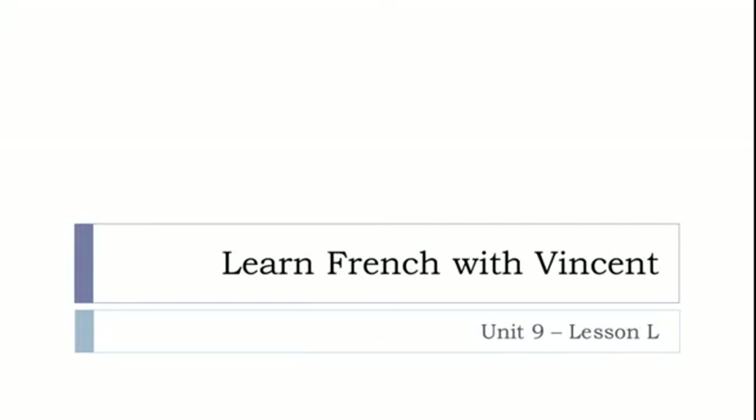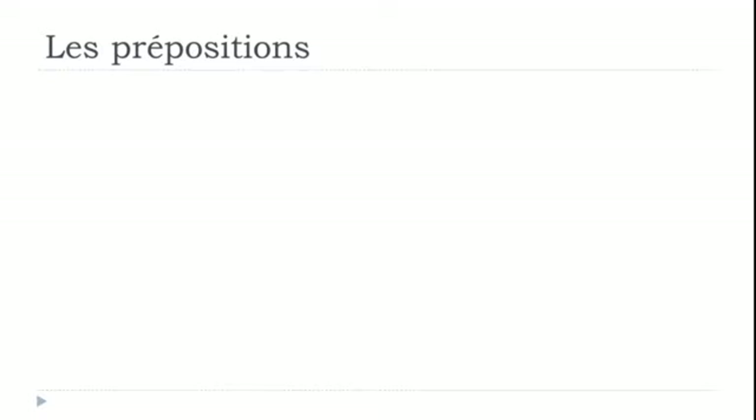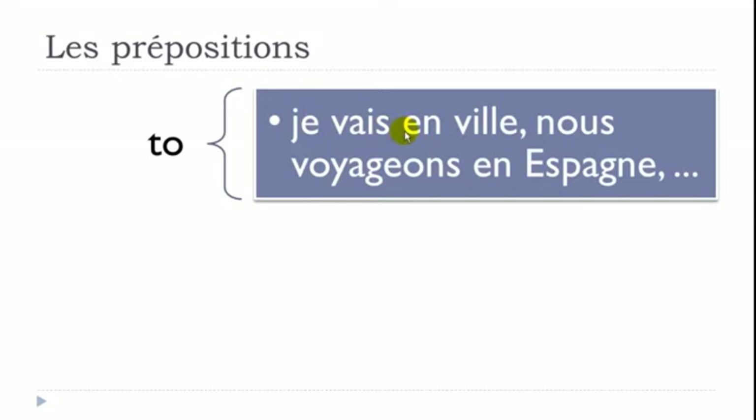Bonjour à tous and welcome to Learn French with Vincent. This is Unité 9, Leçon L. In this lesson, we'll discover la préposition EN. The previous lesson was DE, before that À, and the next lesson will cover many other prepositions. EN can be used to express the TO concept: 'Je vais en ville' — I go to town. 'Nous voyageons en Espagne' — we travel to Spain.